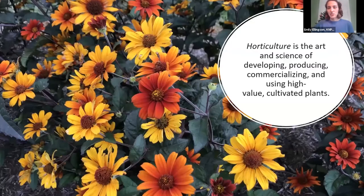I'm going to start with some definitions, which may seem kind of obvious, but I'm setting the stage for what I'm going to talk about. Horticulture is the art and science of developing, producing, commercializing, and using high value cultivated crops — medicinal food crops, ornamental plants that you'll find in a nursery. This is opposed to botany, which is the academic study of plants and doesn't often have to do with improvement and marketing of plants.